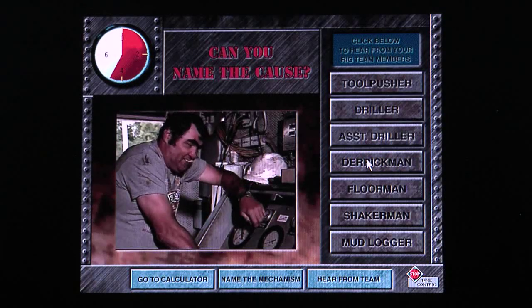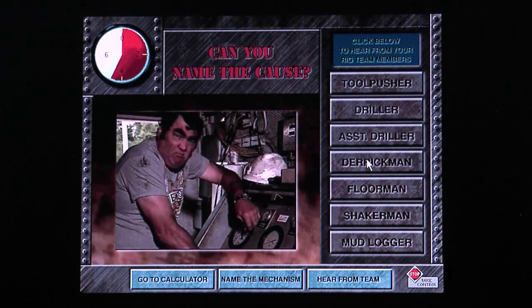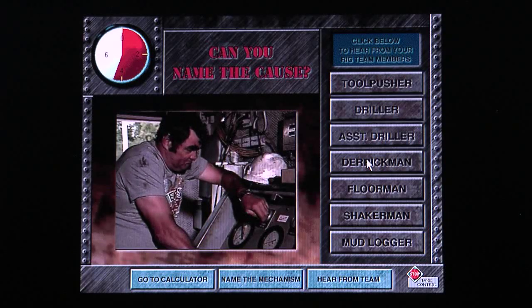The viscosity is fine so far. Gases are good. Pit volume is good. The mud weight is 9.7. The pump pressure is climbing, though.